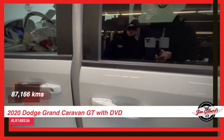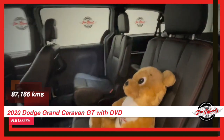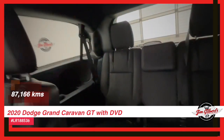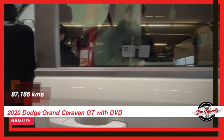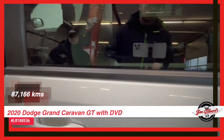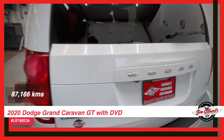The rear camera makes parking a breeze, while the power liftgate and sliding doors add convenience to your daily routine. Not to mention the sleek design — the Grand Caravan GT comes with stylish alloy wheels and is backed by a comprehensive factory warranty for your peace of mind.